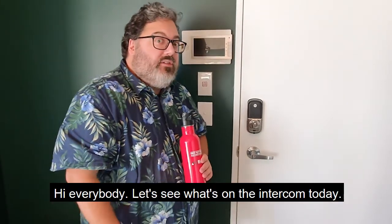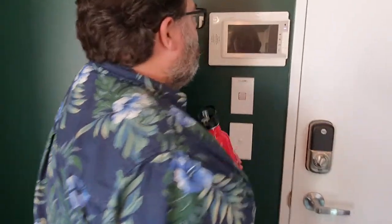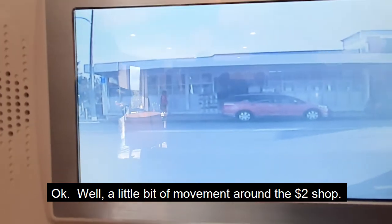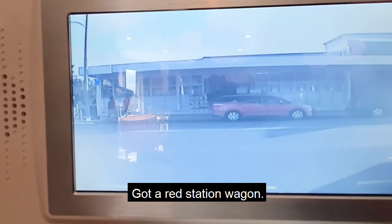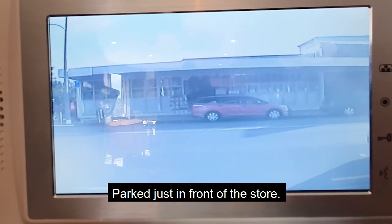Hi everybody, let's see what's on the intercom today. There's a little bit of movement around the $2 shop. Got a red station wagon, possibly an orange station wagon actually, parked just in front of the store.